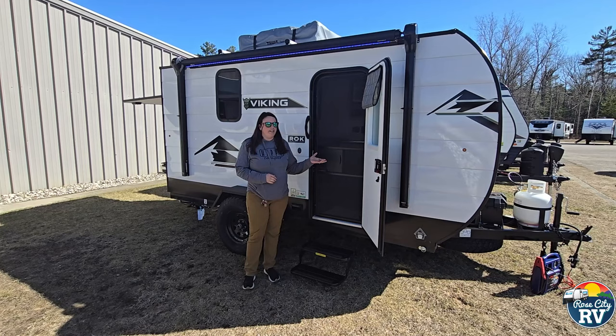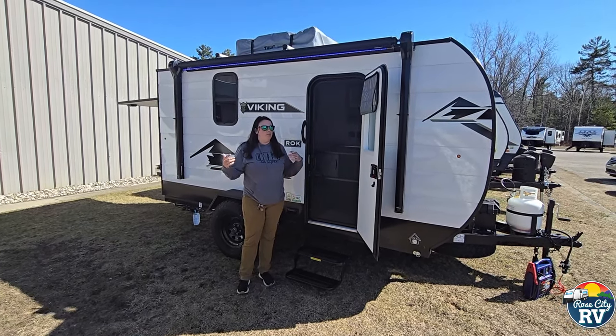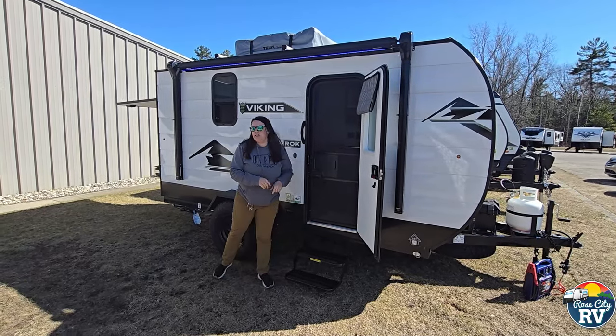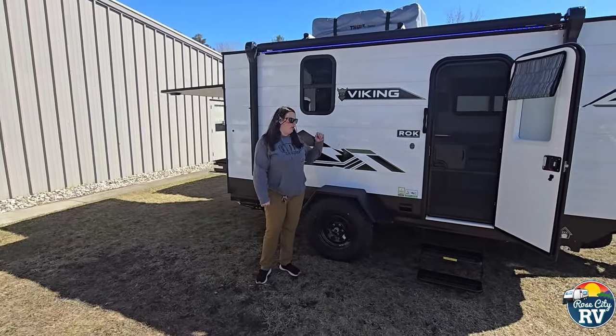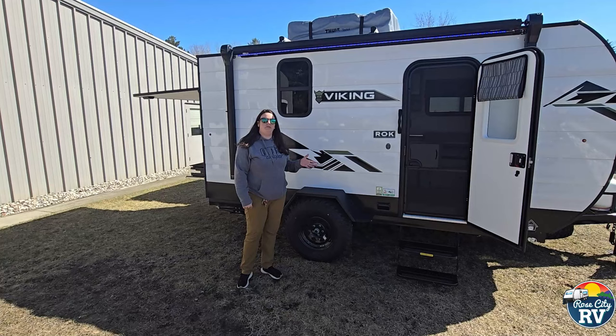There's really nothing like this on the market. There's teardrops, there's large travel trailers, but this kind of fits right in the middle for that small SUV buyer. So let's get into that. We'll start here with the outside kitchen first, because that's kind of what the ROK stands for — the rear outdoor kitchen — and that really is what this unit features.